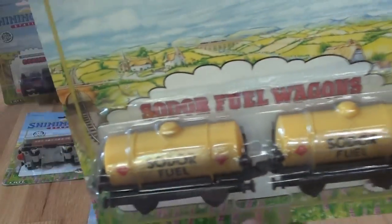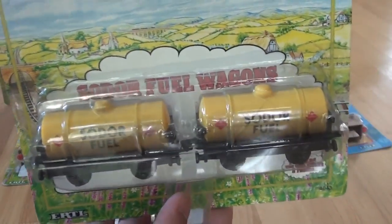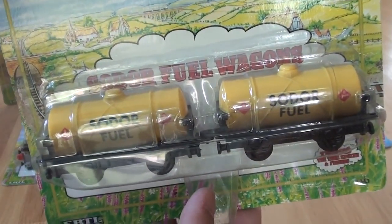The Sodor Fuel Wagons, also known as the Sodor Fuel Tankers in the Wooden Railway Series.